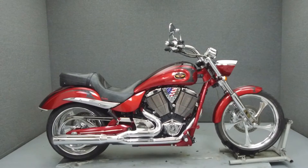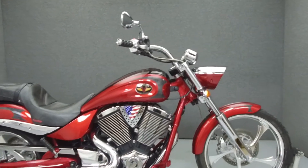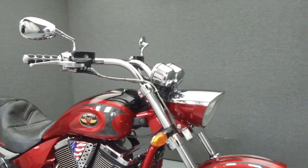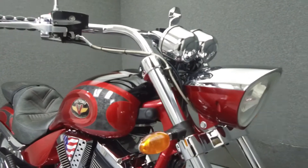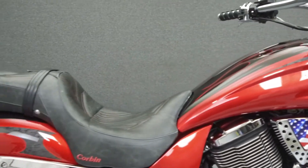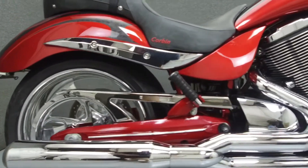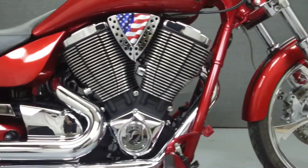Hello everyone, this is Andrew from National Powersports. Today we're going to take a look at this Victory Jackpot Premium with 16,959 miles. It is powered by a 100 cubic inch V-twin motor with a six-speed transmission. The Jackpot puts out 85 horsepower at 4,980 RPM and 106 foot-pounds of torque at 3,010 RPM.